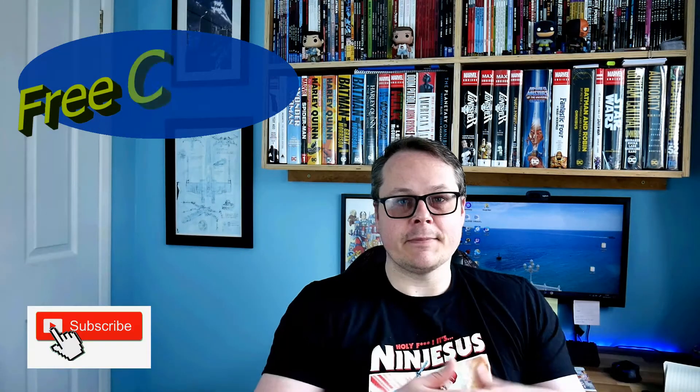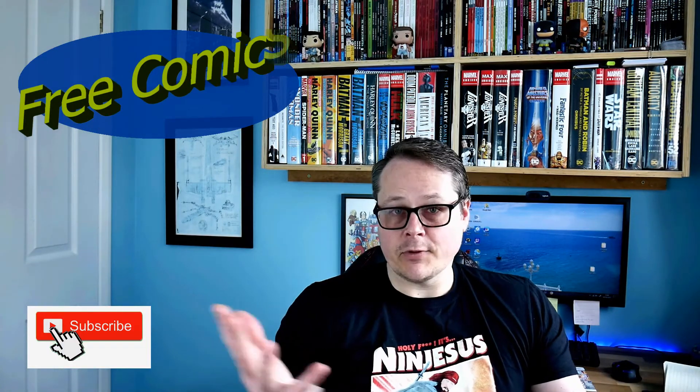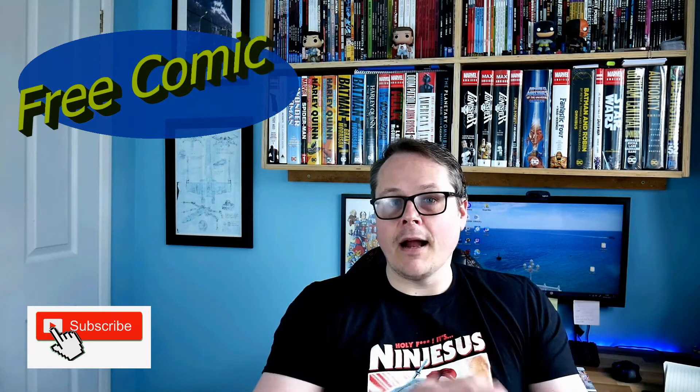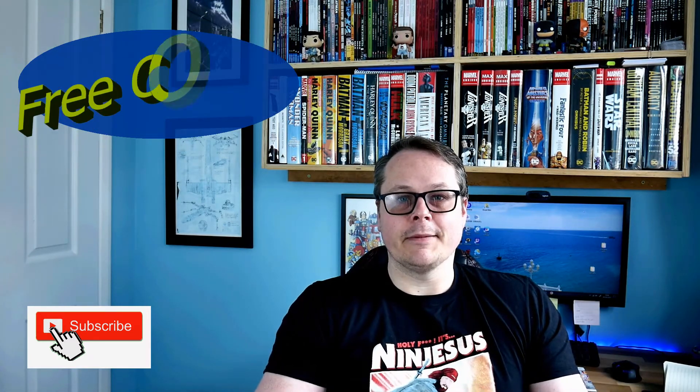At the time of making this video we're all on lockdown in isolation. Thanks for watching — please leave a comment if there's a particular comic in this section of Comixology you want to recommend to anyone or me, and please feel free to like and subscribe. Thanks.